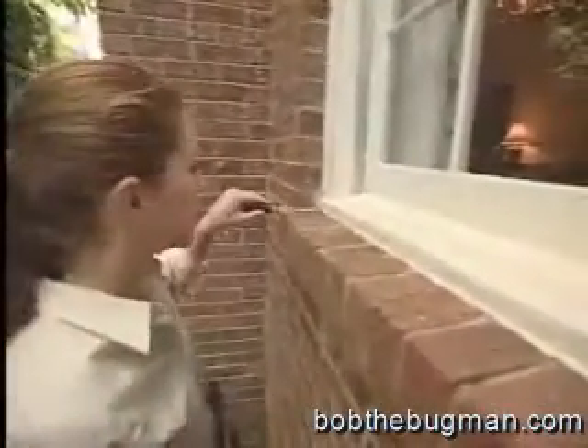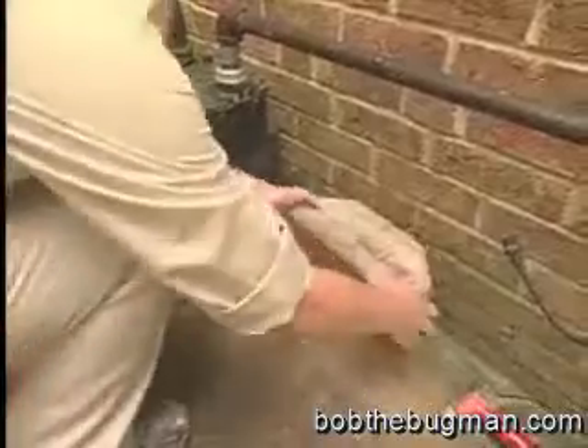They can tunnel underground and come up in basements and crawl spaces through cracks in your foundation and around windows. And any wood lying on the ground against your house can help termites find access.